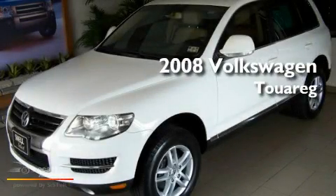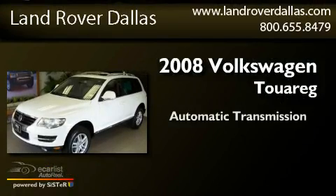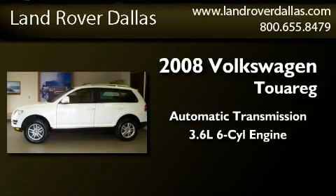This is a 2008 Volkswagen Touareg. This SUV has an automatic transmission and a 3.6-liter V6.